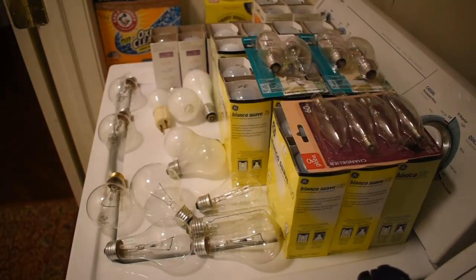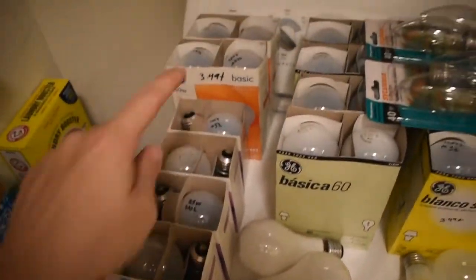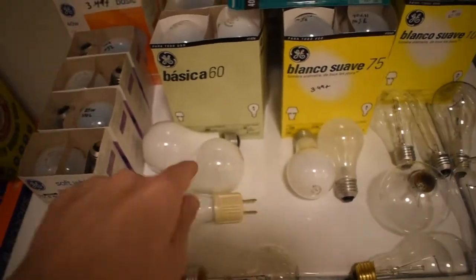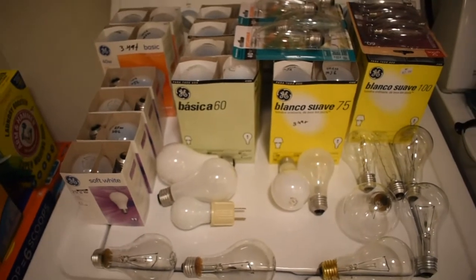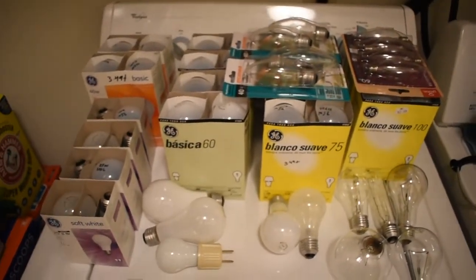Quick question for anyone watching — have you ever seen this many incandescents in one place? I am stocked up on incandescents. There's so many: 15, 25, 40, 60, 75, 100, 150, 200, and I got some three-ways in the mix too. Originally this just started out as wanting to light up my house and get rid of those stupid LEDs in the kitchen, but now it's grown into something similar to a detergent collection.